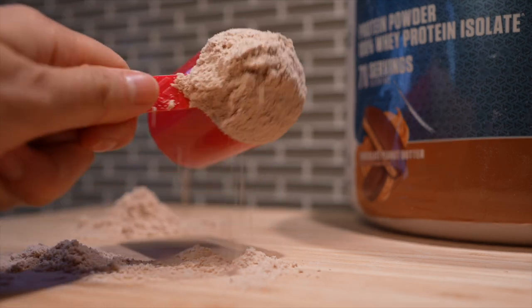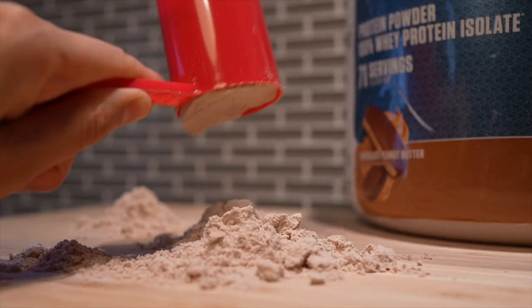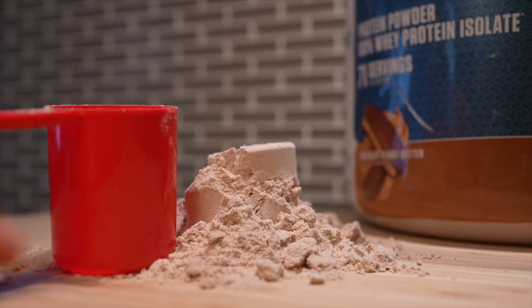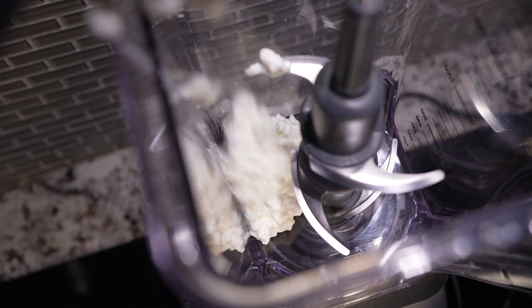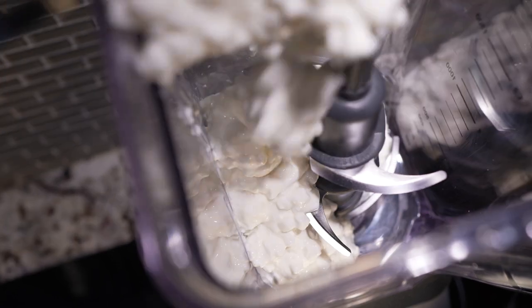This cottage cheese ice cream has a very high protein content so we can build up those muscles and beat up the bad guys. One tub is 500 grams or two cups, so let's plop the entire container into our blender or food processor — does anyone still have those things?